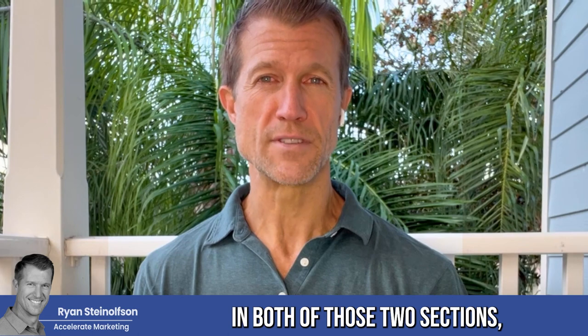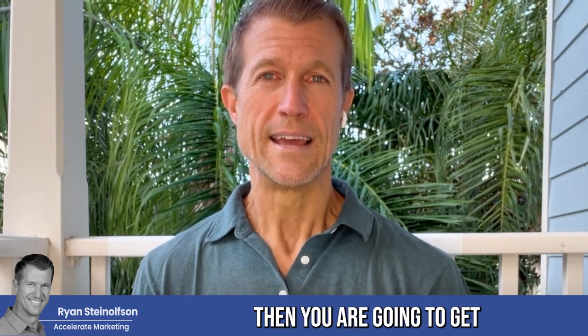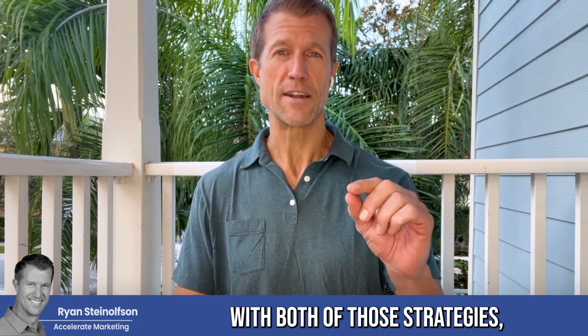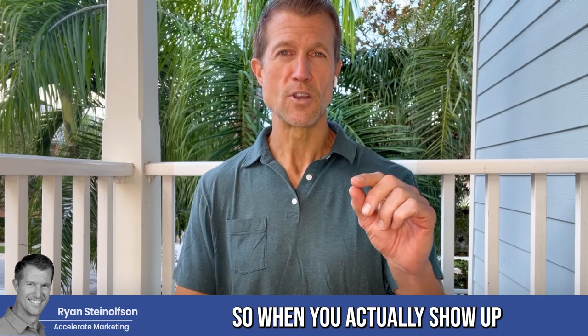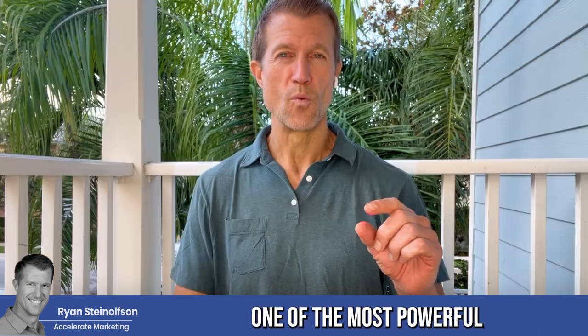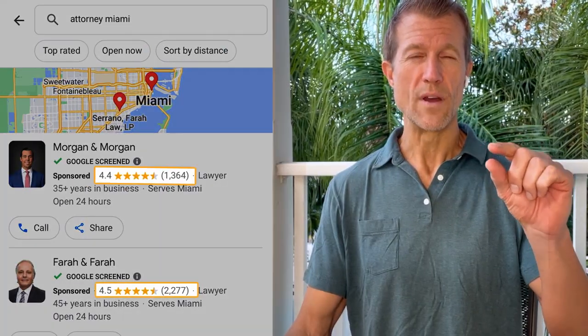If you can show up in both of those two sections, then you are going to get a high number of calls on a consistent basis. And the likelihood that those people are going to want to do business with you is significantly high because your social proof is right there with both of those strategies, both of those ad types. So when you actually show up on Google Business Profile — the maps, formerly called Google My Business and Google Business, now it's Google Business Profile — Google has completely changed the name many different times, which confused us. But the most powerful thing about that ad unit is that your reviews are right there with your ad, which lets people make a decision quickly because they can see what others' experience of your business was.